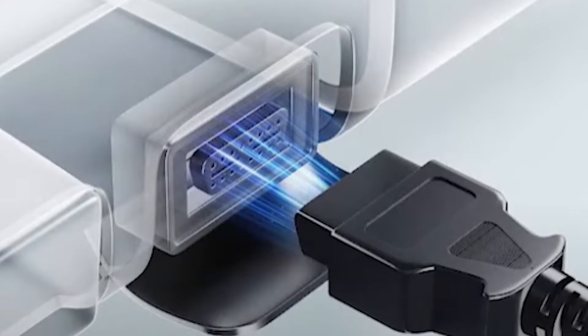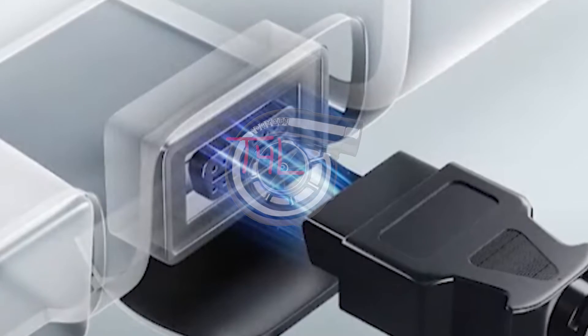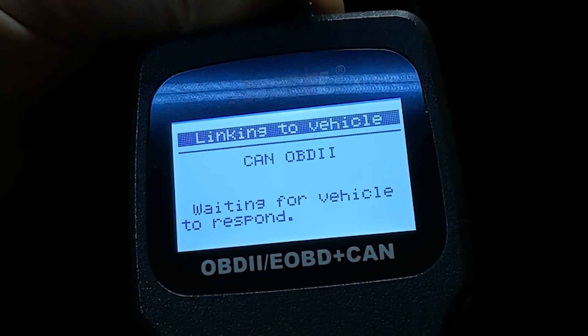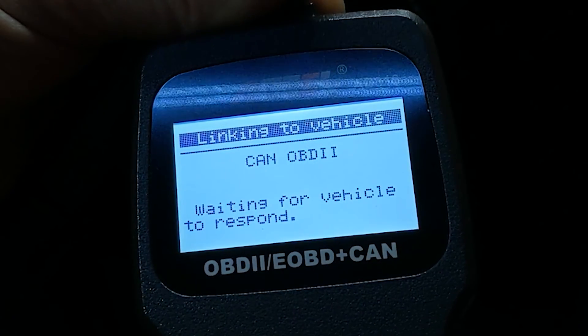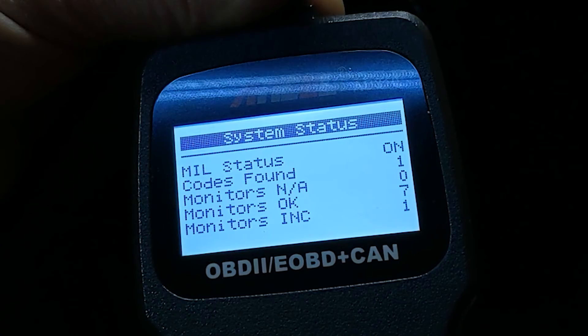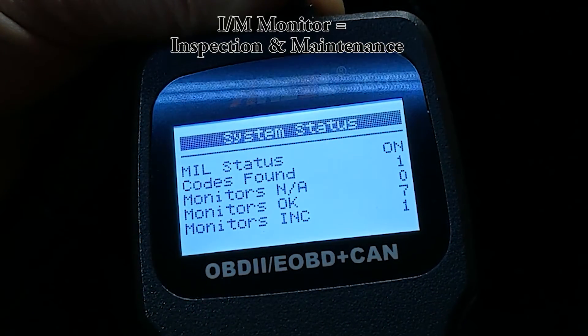First, plug the ANSEL into the C5's OBD2 port right under the dash, basically under the steering wheel, and then start the engine if you want to view live data, or just leave it in the run position if you want to check for diagnostic trouble codes. Here we see the status screen where I have one diagnostic trouble code, seven of the IM monitors are okay, and one IM monitor is incomplete.